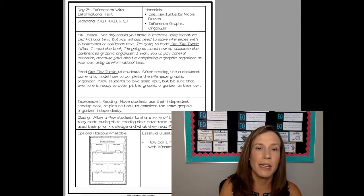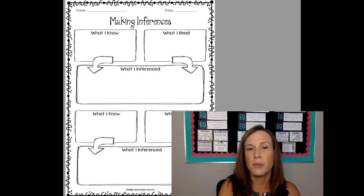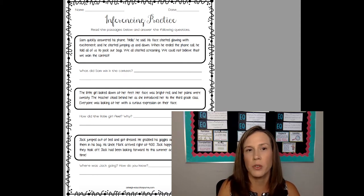This will be right at the end of my ecosystem unit, so I'll be reading One Tiny Turtle, and we'll just make inferences based on what we read and what we know from that text as well, just to incorporate that non-fiction text. And then we will also end the week with doing a little traditional inference practice where students have to determine what did they win and where are they going, based on clues where the author showed rather than told.